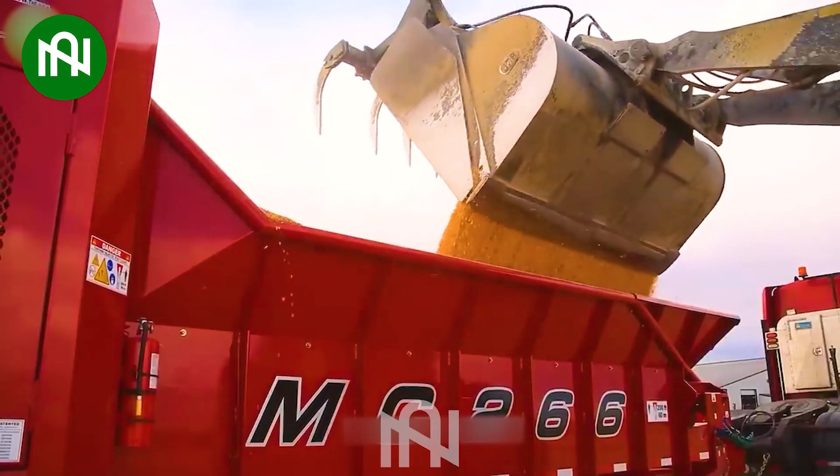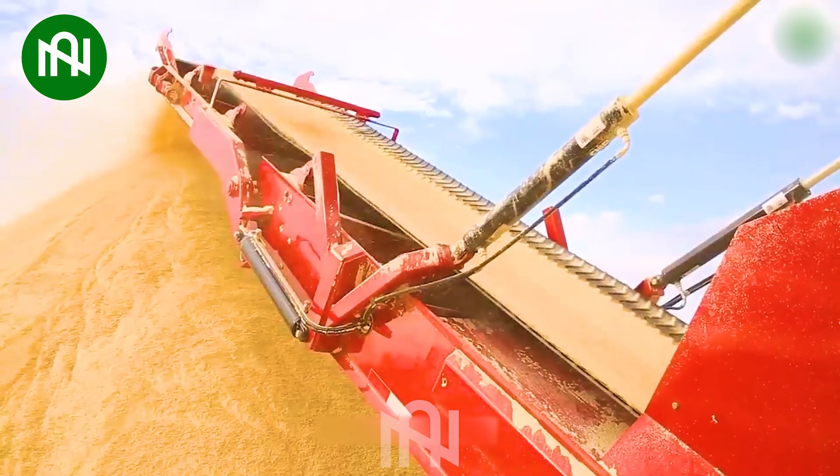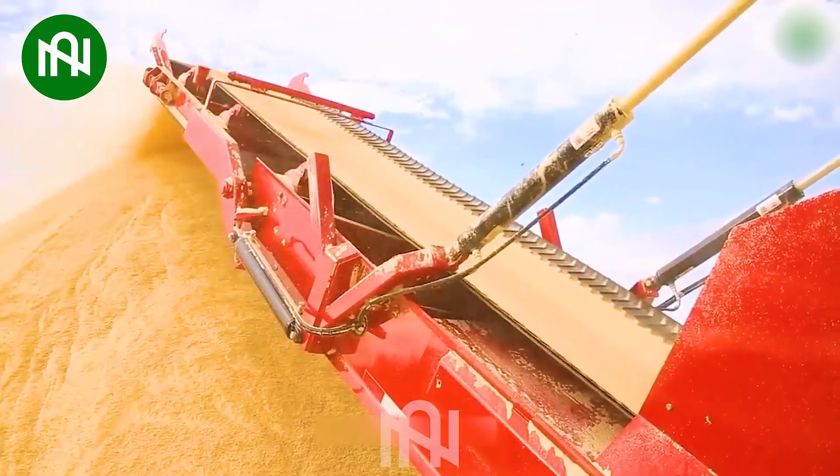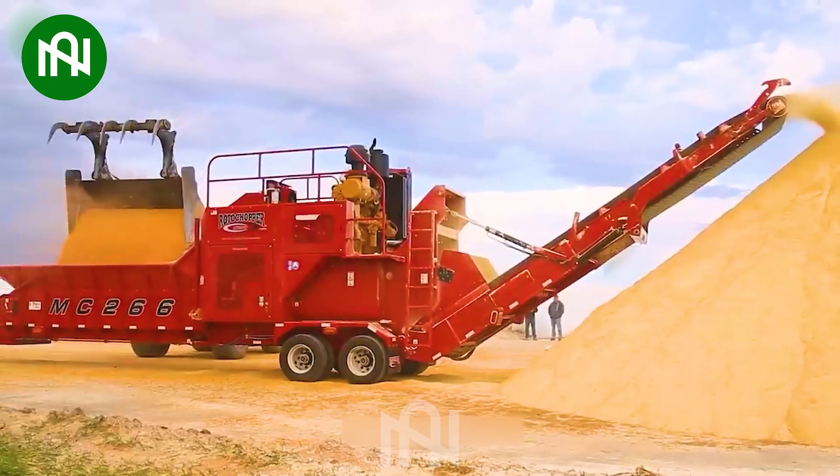The Corn Grinder is an essential tool in agriculture and food processing. Its versatility and precision ensure the production of various corn-based products that would have been difficult to create in previous centuries.